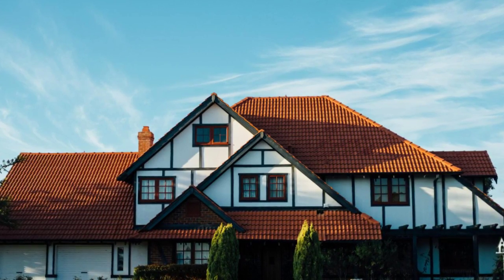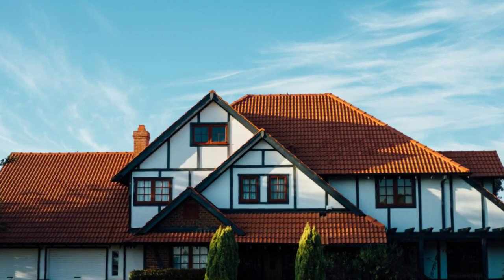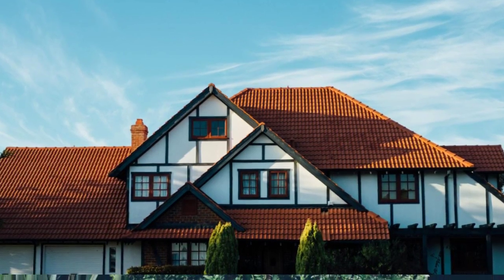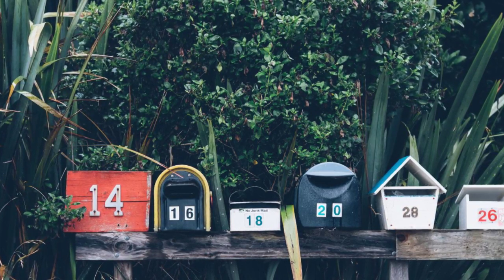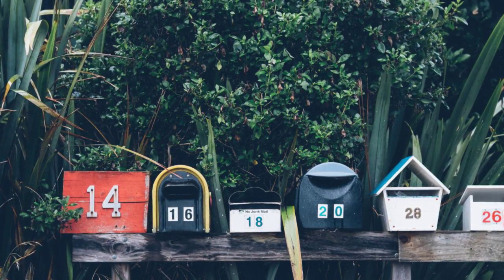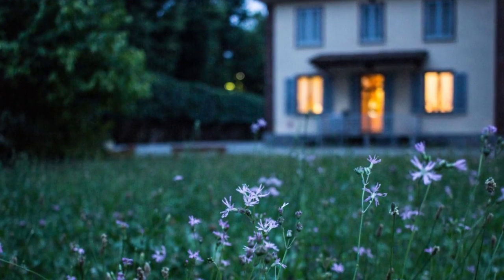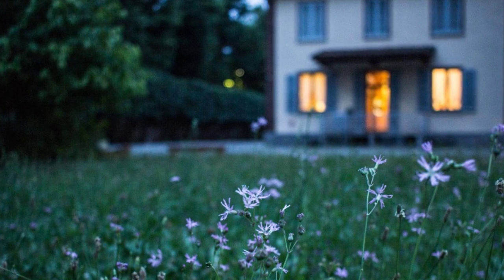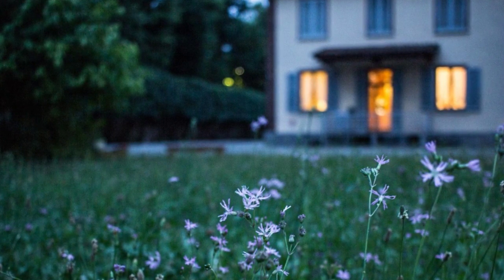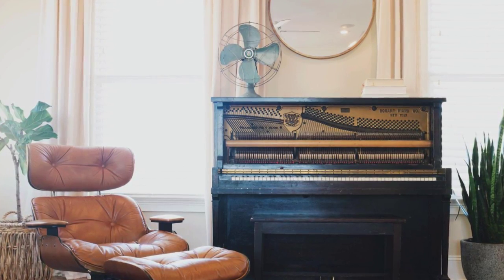If the buyer is looking for an attached home and they are approved for FHA financing, we need to look up if the complex is FHA approved. If the complex is not FHA approved, the buyer will not qualify for getting a loan in that complex. They would need to speak with Carolyn to see if they can get approved for a different type of financing, or we can continue to look for a complex that is FHA approved. So you see, getting pre-approved for a loan is a very important step.